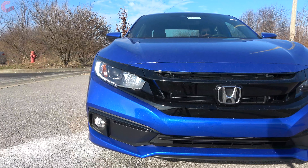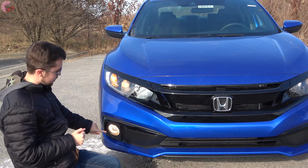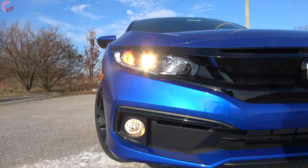The headlights are going to be halogen on all models except for the fully loaded Touring, which comes with a full LED setup. However, you will still at least have LED daytime running lights, and even the base model will come with fog lights.